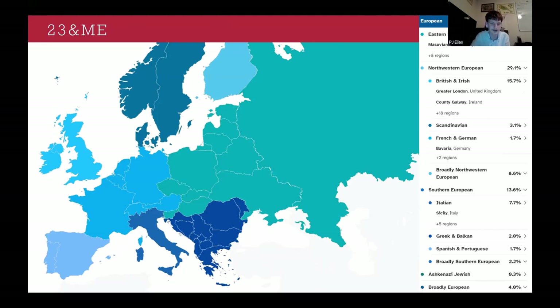FamilyTreeDNA doesn't allow you to freely look at your DNA estimates unless you take a DNA test with them. I'll talk later about uploading your DNA tests, which I recommend because it's a lot cheaper and you're going to get a lot more use out of your money than if you were to buy four separate DNA tests.